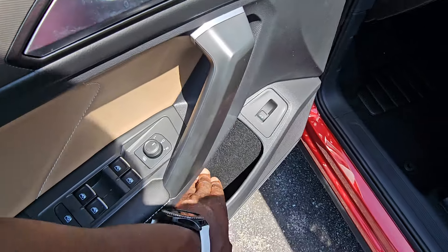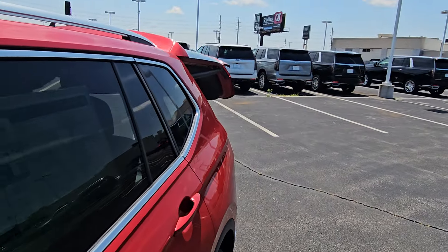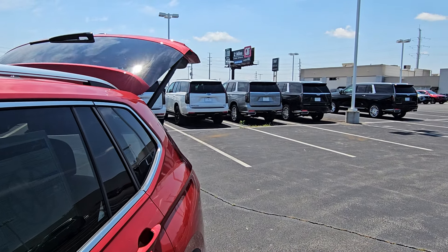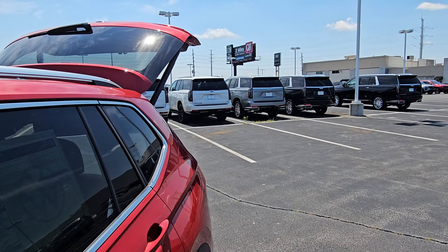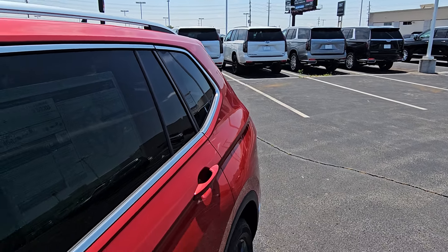Bottle and cup storage in the door right here. You do have a trunk release here which opens your rear hatch. You can open it from the driver's seat — just lift up and hold. That's also going to close it; you hold it until it closes.